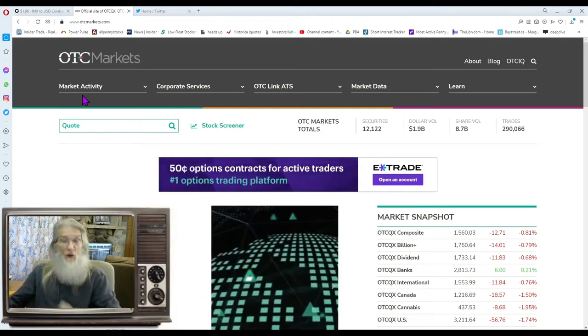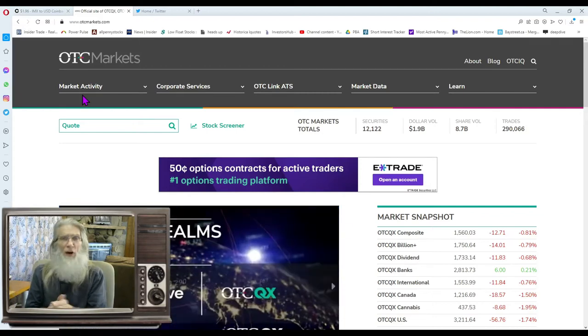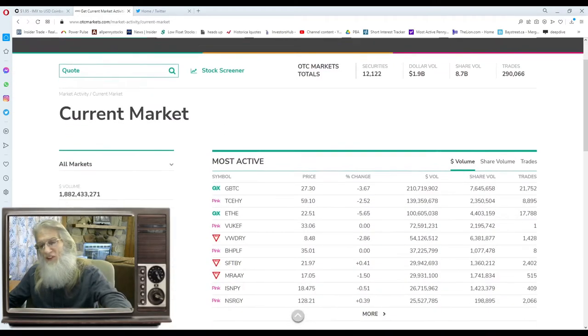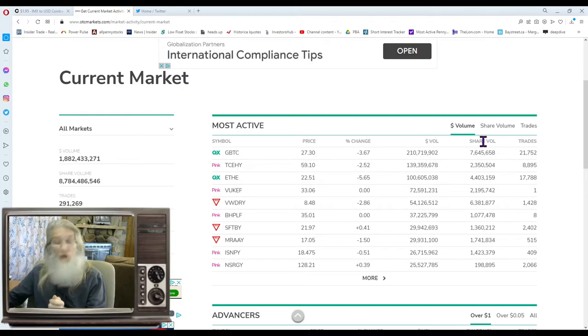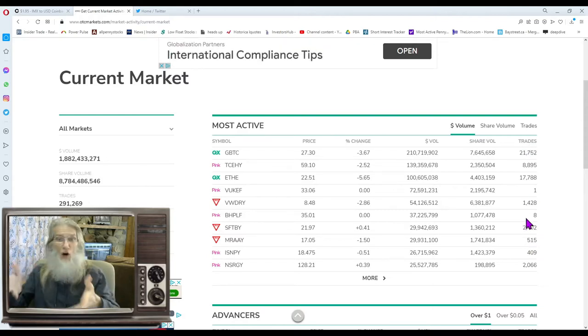I do this at the otcmarkets.com website. The SEC and FINRA every day update the information on every OTC stock, so why go anywhere else? Under current market, I like the way they set this up — this is the most active stocks on the entire market, all 12,000 plus securities. You can see the stocks that had the most money thrown at them, or the most shares sold, or the most trades, which is what I'm looking at. I want to see how many people are trading this stock.